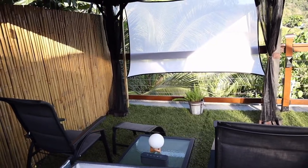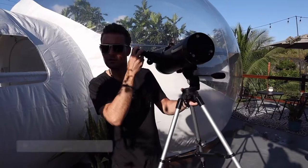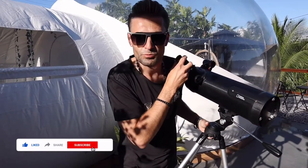And now let's move forward. Here is the movie theater. Here is a screen, and this is a projector. Subscribe to our channel.